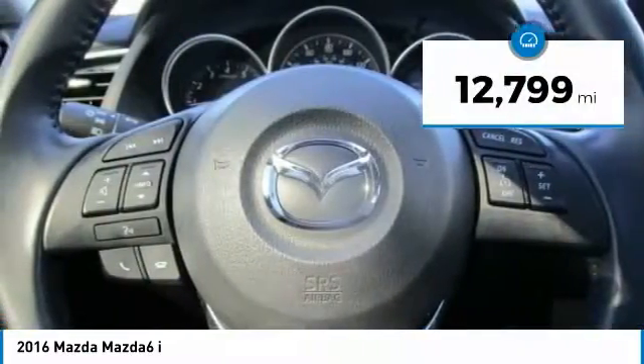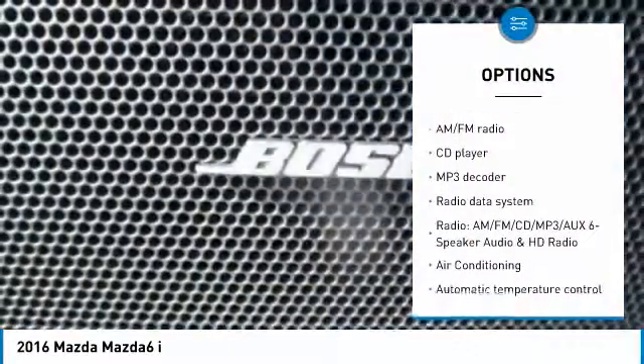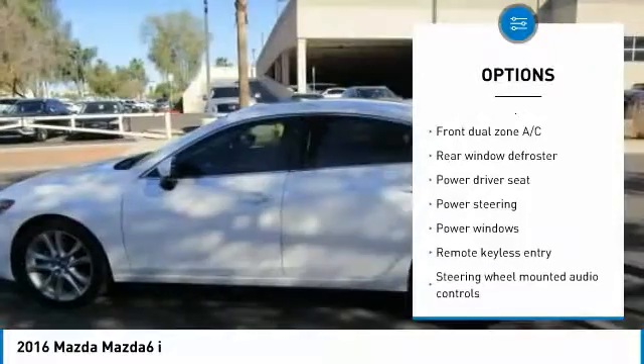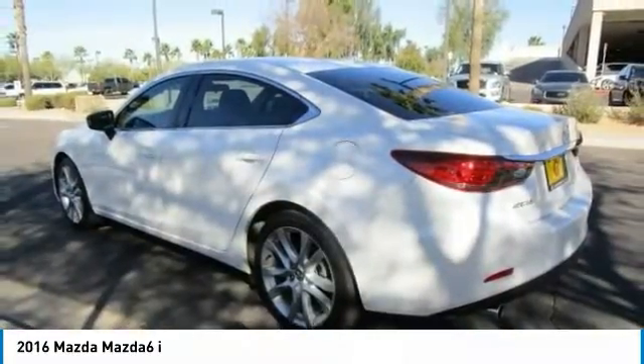This vehicle has less than 15,000 miles. Here are some of this vehicle's great options: traction control, air conditioning, dual airbags, power steering, alloy wheels, four-wheel disc brakes, electronic stability control, power windows, CD player, and trip computer.